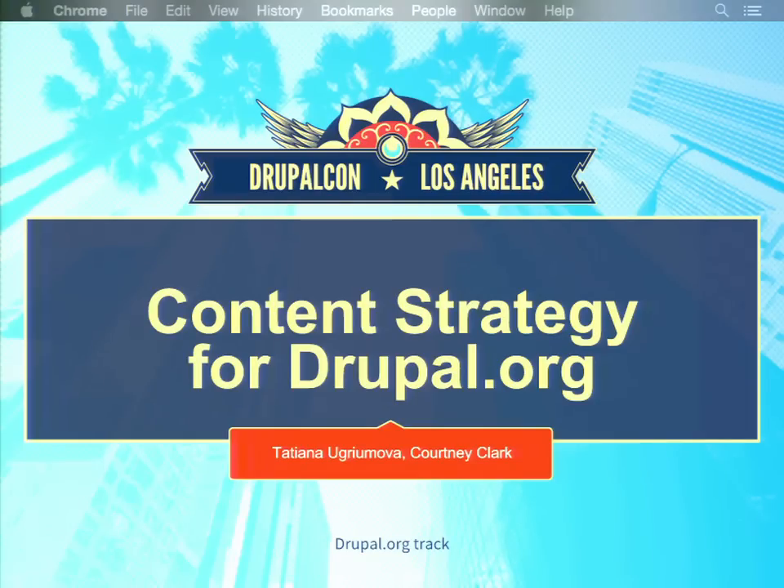Welcome to Content Strategy for Drupal.org. I'm Courtney Clark, I work for Forum One, and I was a partner in crime with my fellow friend Tatiana as we embarked on this content strategy journey. I'll turn it over to her to get started.